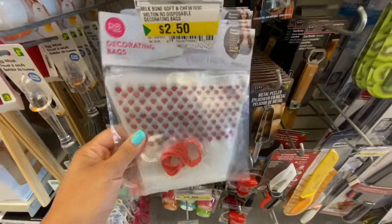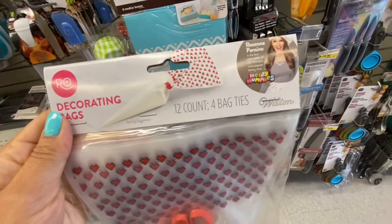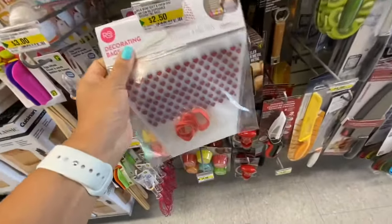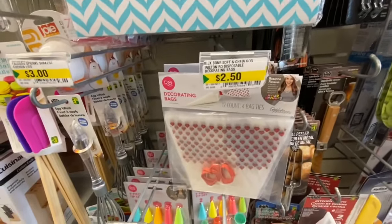This next item was also new — it is by Wilton and Rosanna Pansino, who is a very famous baker. These are decorating bags; you get 12 in a pack and four bag ties along with it, and they were $2.50.